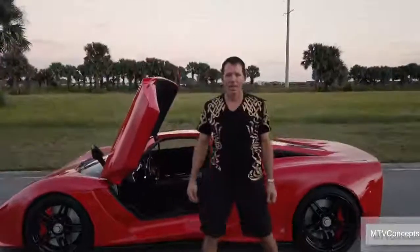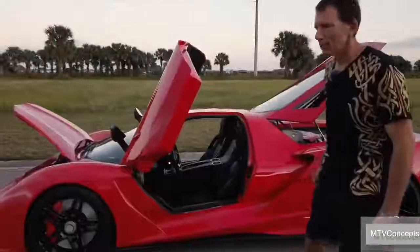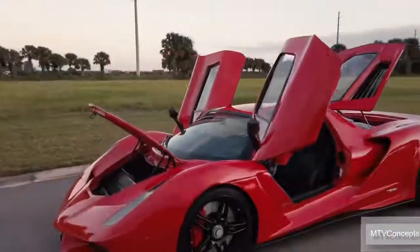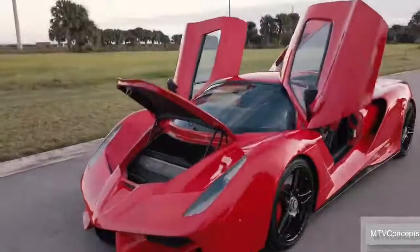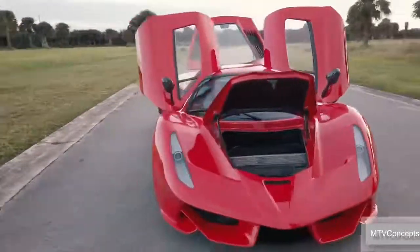Hello, my name is Mike Vetter and I am the owner of MTV Concepts. Come check out one of our fun toys. I'm here today to show you my custom-built car, which I call the Razer, which is a tubular-built chassis car with a complete unique body design that we have built 100% in-house.